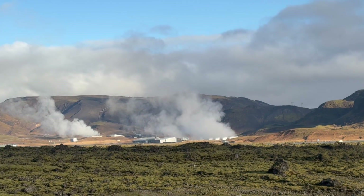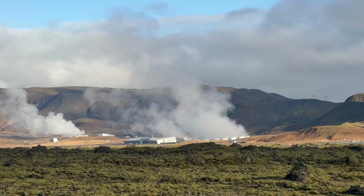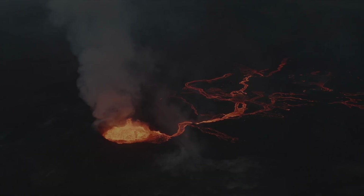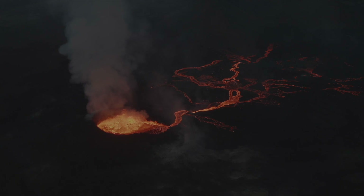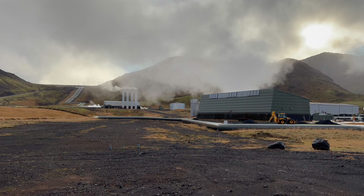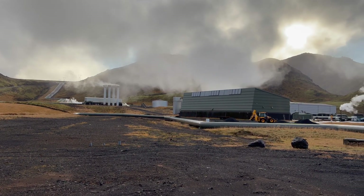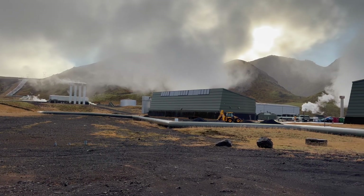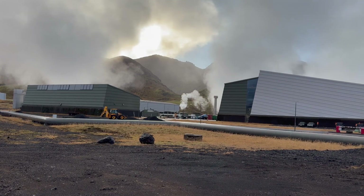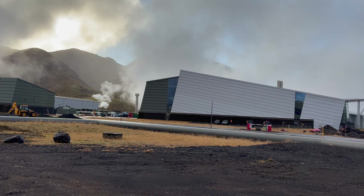Welcome to Iceland's powerhouse — the ON geothermal power plant at Hellisheidi, 20 miles outside Reykjavik. There are plenty of downsides about living with volcanoes: eruptions, earthquakes and lava flows. But this is a definite upside. The world's 8th biggest geothermal power plant heats homes, provides hot water and electricity, all for 10–25% of the cost in renewable-rich Scotland, for example. So what's the secret in Iceland? That's what this film is all about.